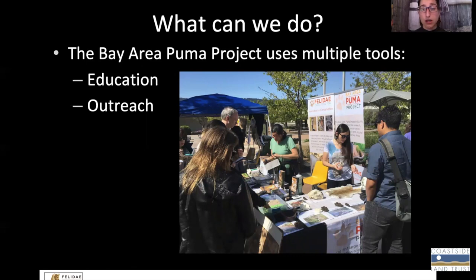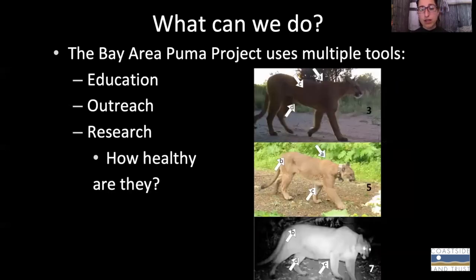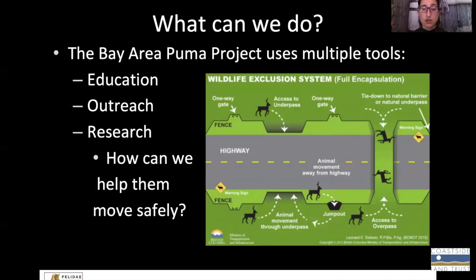Before COVID, we were doing a lot of direct outreach through tabling and other means. We also have a very active research program. A lot of our research is done through the use of wildlife cameras or camera traps — we put these up in different types of habitats so that we can monitor where pumas have occurred, their activity, and also what other wildlife are present. With that photo data, we can do a lot of really cool things: asking about how healthy they are, how much fat deposition they have on their bodies, where their preferred habitat is, and we can also try to answer some questions about how we can help them move safely through the fragmented habitat in the San Francisco Bay Area.